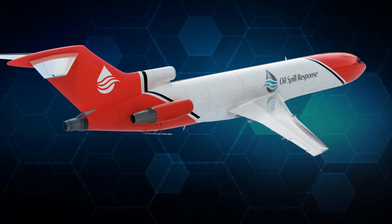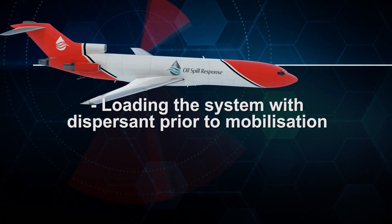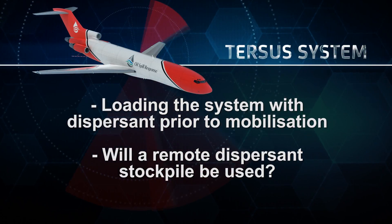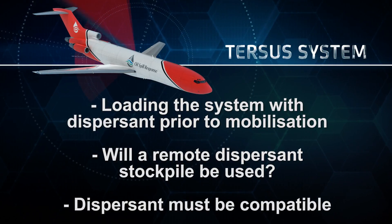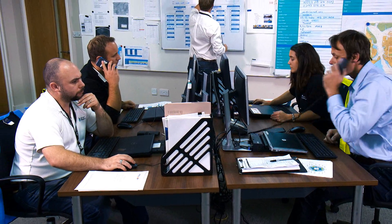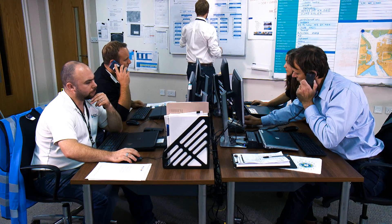The duty manager will also need to know whether there is a requirement to fill the system with dispersant prior to the initial mobilization, or whether a remote dispersant stockpile will be utilized. This is a major consideration for clients, as a dispersant compatible with the system will have to be identified. Once a mobilization form is received from a client, the duty manager will contact the T2 operations team in Doncaster, pass on important details of the incident, and ask them to activate the aircraft and crew.